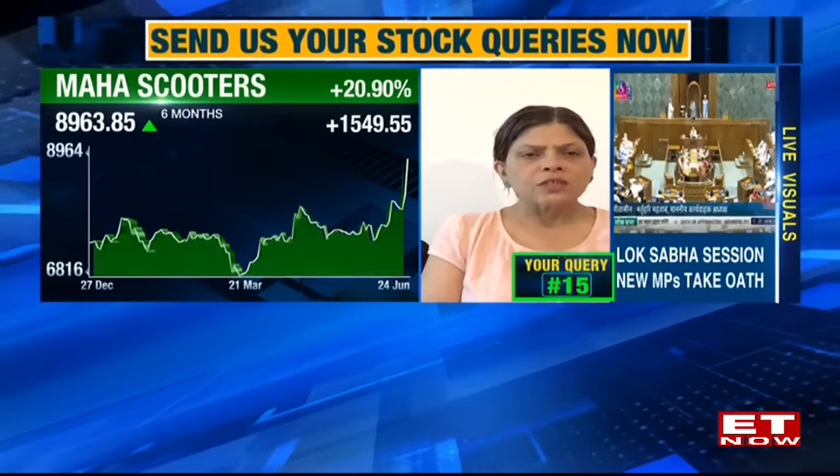Query from Mayang Sara from Delhi: 500 shares each of Maharashtra Scooters and KIOCL, wanting to know whether to add more for a three-to-four-year perspective. Sharmila says Maharashtra Scooters can definitely be continued to hold. She has not tracked KIOCL or Kalyani Investment, so she is unable to provide a view on those two.